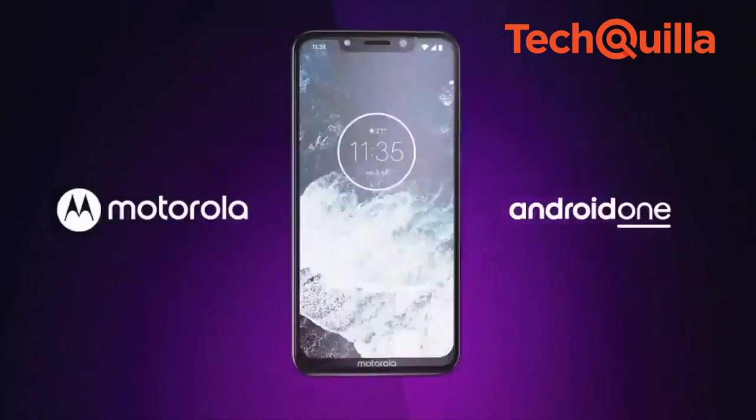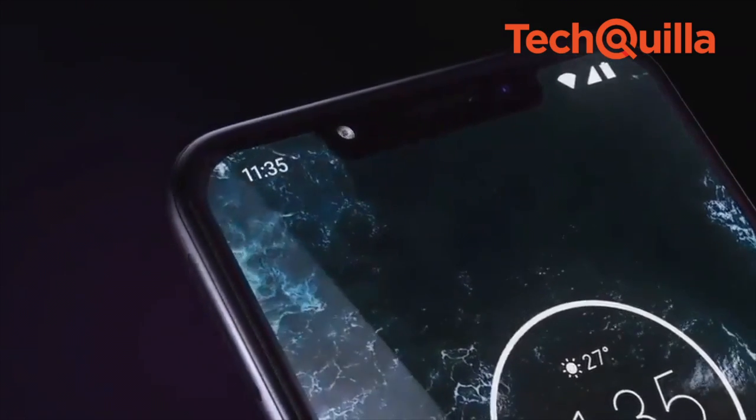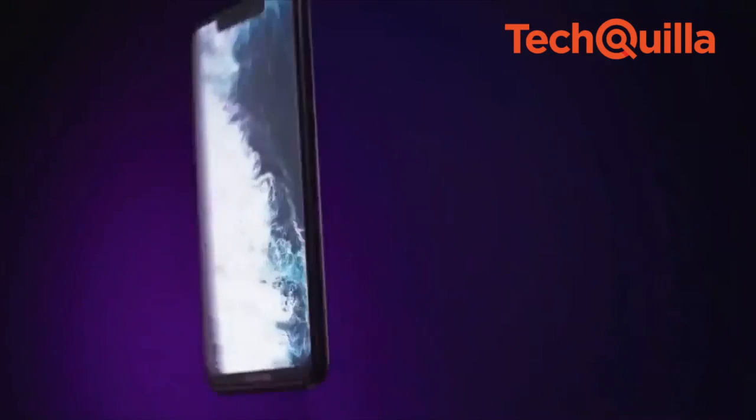There is a Qualcomm Snapdragon 636 1.8 GHz octa-core processor coupled with 4GB RAM and 64GB built-in storage that can be expanded up to 256GB.